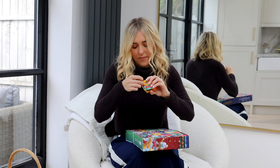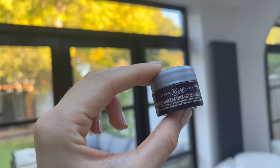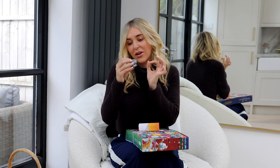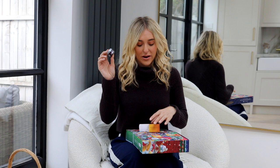Number six is the Super Multi-Corrective Cream — it visibly firms, lifts, smooths, boosts radiance, and enhances a healthy complexion, in 7ml. This is actually a Kiehl's product I haven't used before, and I love Kiehl's — so even as a super fan, I'm finding new things to try.